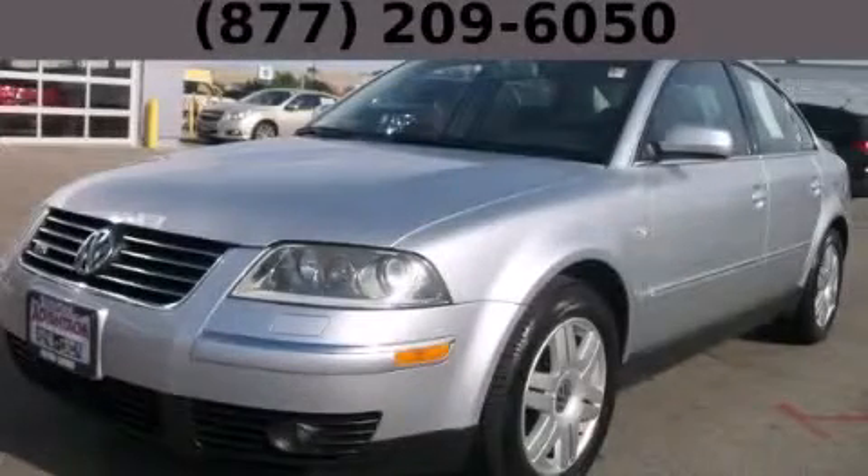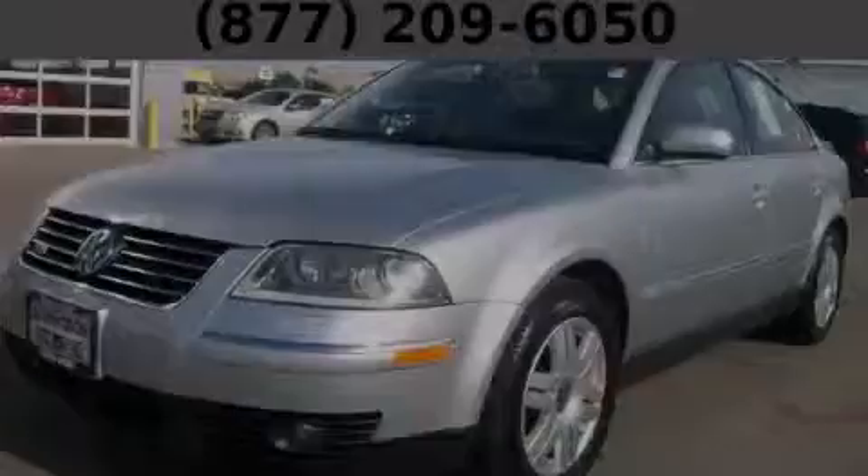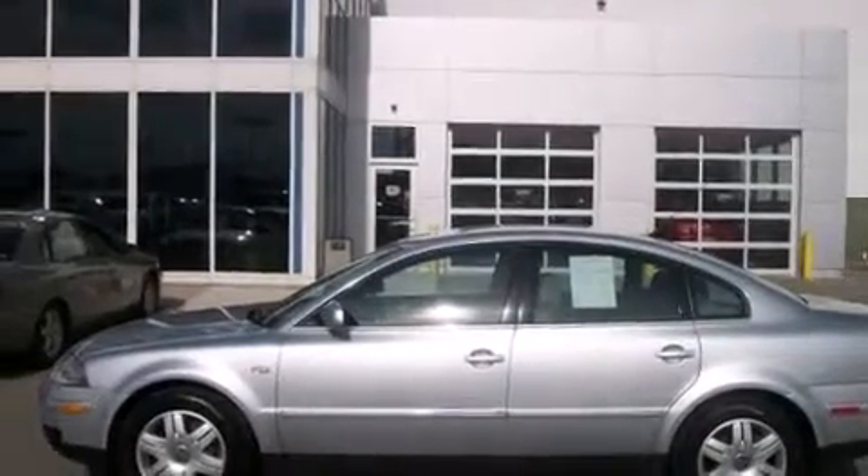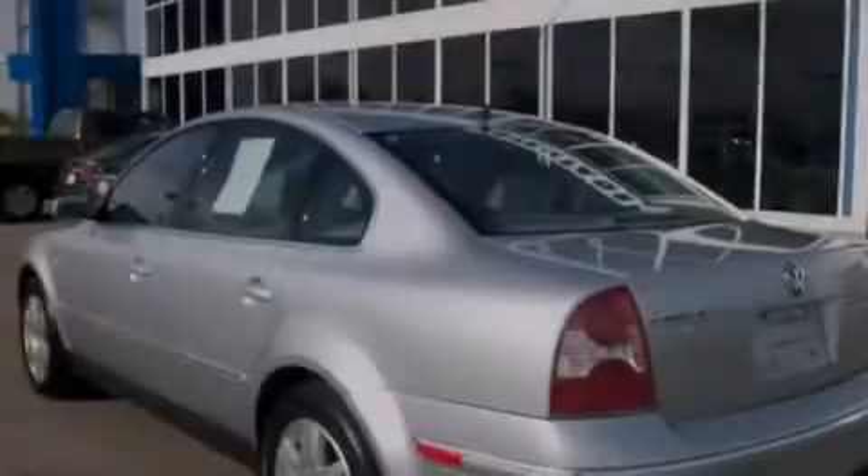This is a 2003 Volkswagen Passat. It has a 4.0-liter 8-cylinder engine, an automatic transmission, and all-wheel drive.